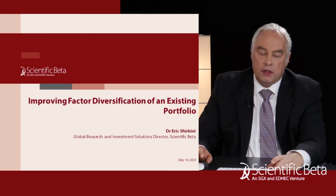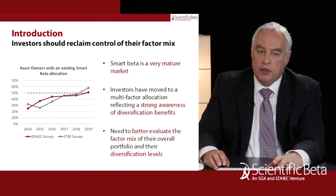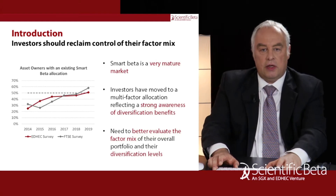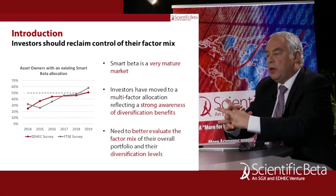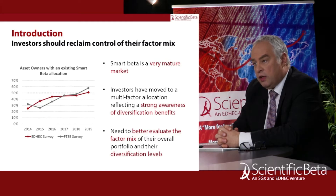Scientific Beta has also partnered with JPMorgan because we want to not only deliver investable solutions but we also want to offer implementation, which is very important as well. In terms of understanding the service that we are offering, the starting point is really to understand where we are in terms of factor investing and Smart Beta today.